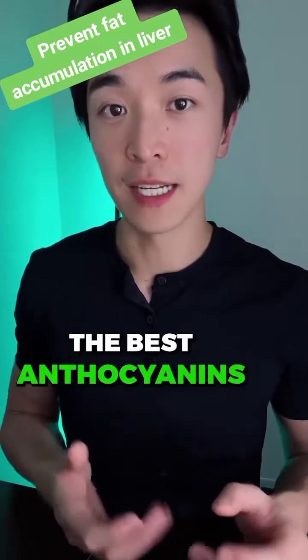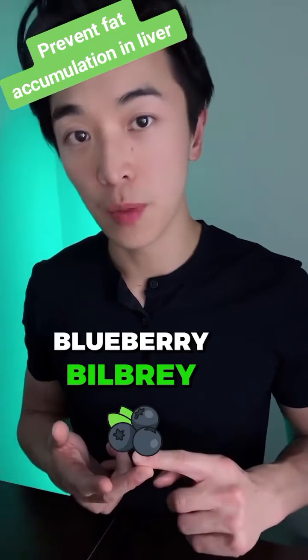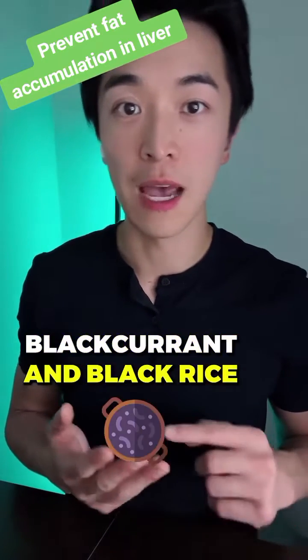The best anthocyanins you can find are in blueberry, bilberry, blackcurrant, and black rice.